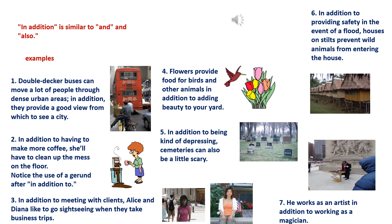3. In addition to meeting with clients, Alice and Diana like to go sightseeing when they take business trips. 4. Flowers provide food for birds and other animals in addition to adding beauty to your yard.